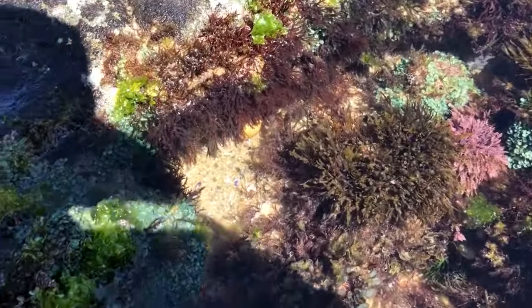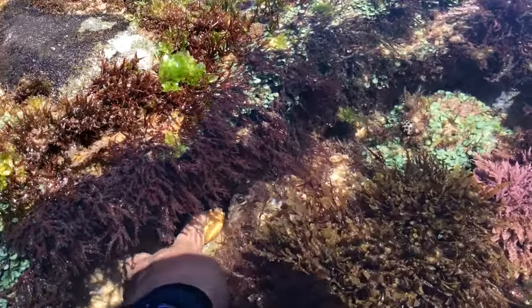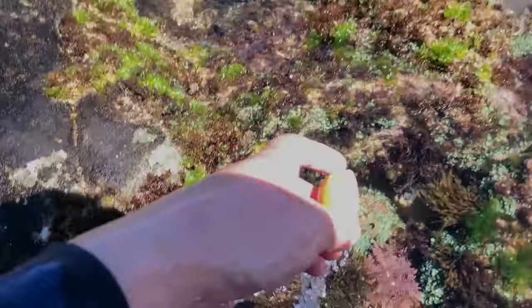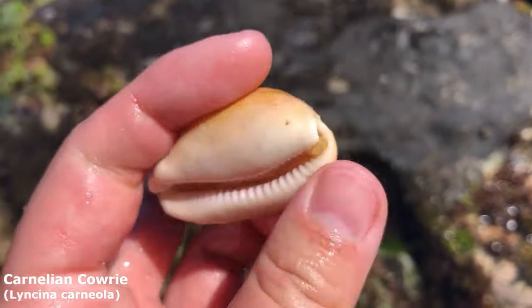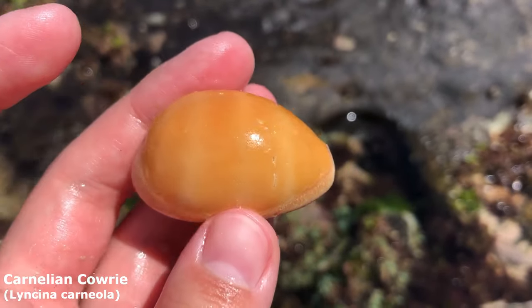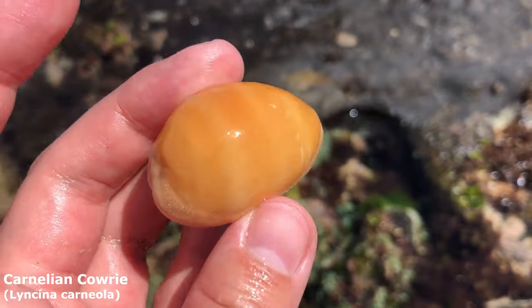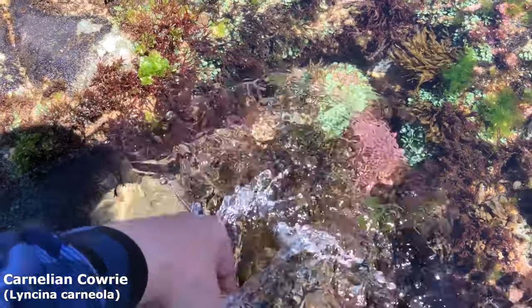Right in there — I don't think I've ever found anything literally right in there. It's in front of one of those sea anemone things. Got myself a faded cherry cowrie. These guys usually start out as a very darkish red-orange but yeah, they kind of lighten to this yellowy orange. This is actually the second one in two days for me.